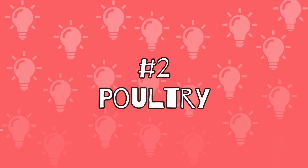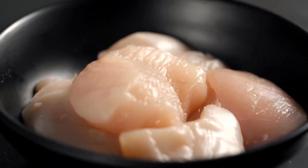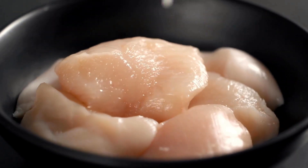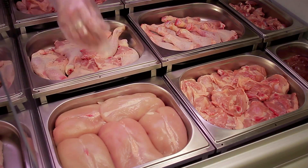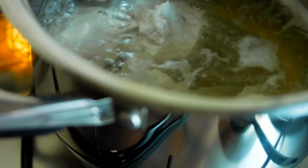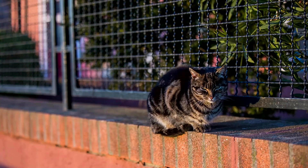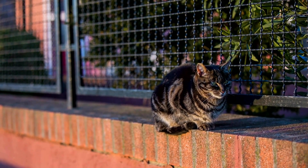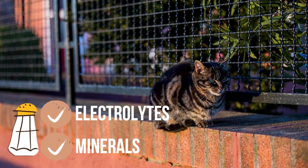Number 2: Poultry. Especially low-fat but protein-rich food can help your cats to stop vomiting. Poultry varieties are therefore particularly suitable. These should only be boiled, but not fried. Also, a small pinch of salt cannot hurt. This can be helpful because cats lose important electrolytes and minerals when they vomit, which are replenished by salt.